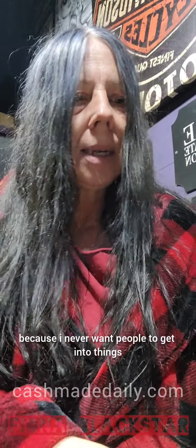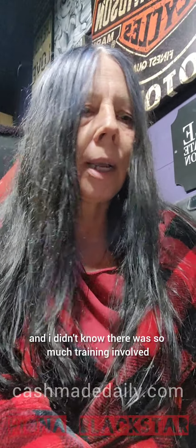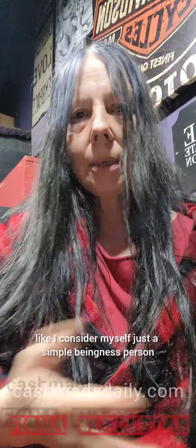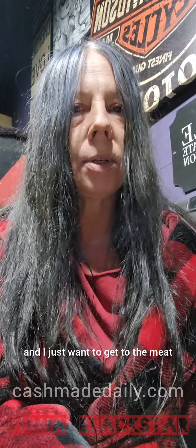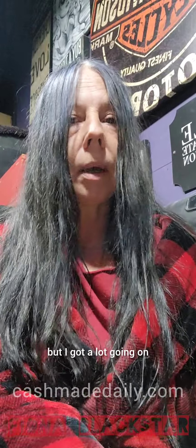I always over-talk and over-explain because I never want people to get into things they don't know what it's all about, and then find out there's this expense and that expense. I find it's a big ordeal when you're just a simple person. I consider myself just a simple person that wants to live my life but learn some stuff and expand my creativity but also make some money on the side. I have a very busy life.